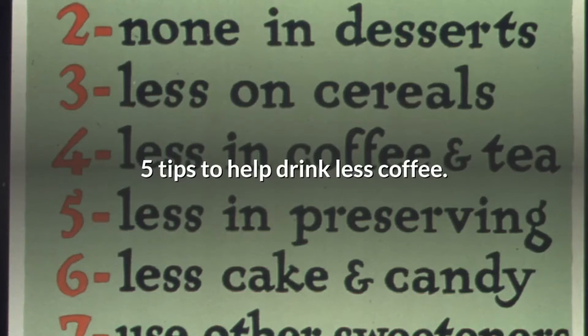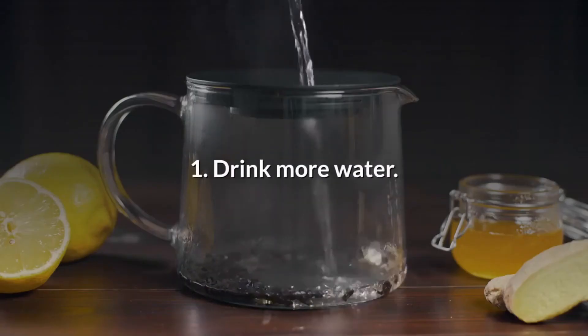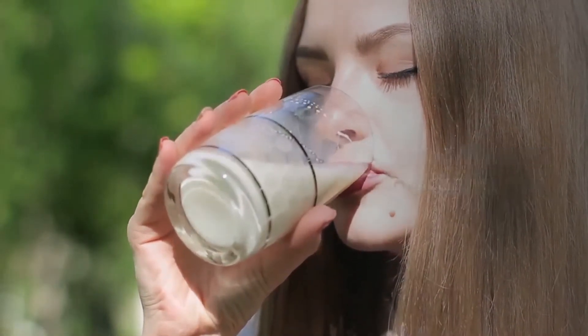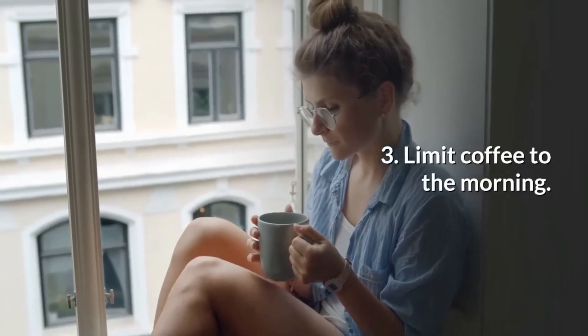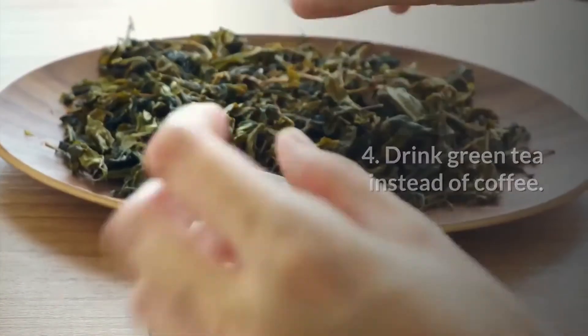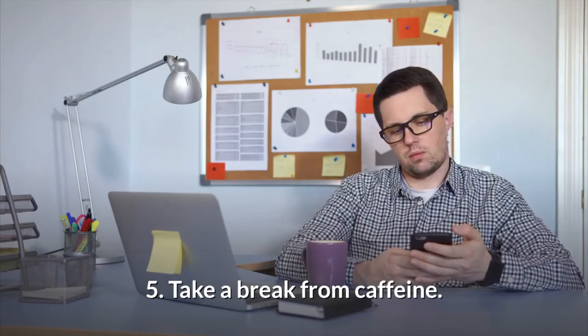Five tips to help drink less coffee: 1. Drink more water. 2. Cut down on milk and sugar. 3. Limit coffee to the morning. 4. Drink green tea instead of coffee. 5. Take a break from caffeine.